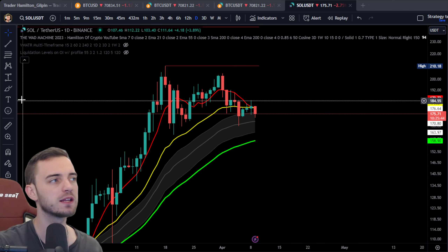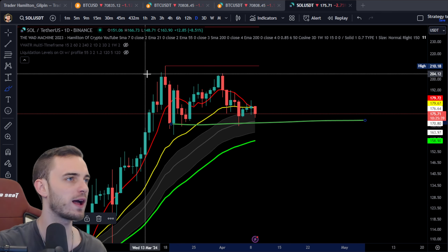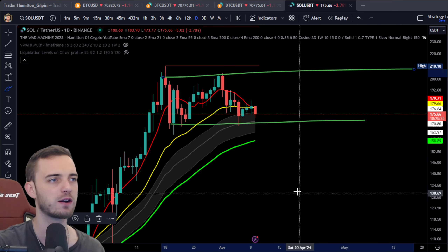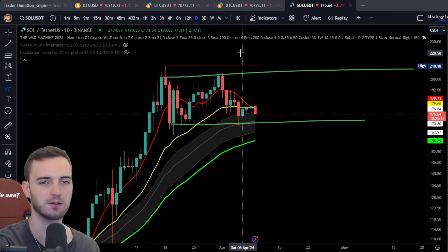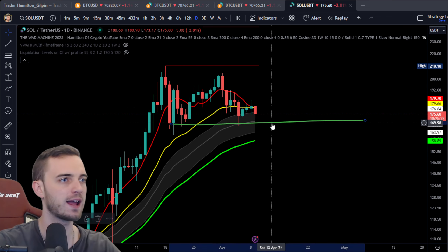So definitely something that we could probably call sideways and probably a little bit compressed right now as well. We do have this beautiful range coming through as I draw it in very neatly with this nice little paintbrush. Pretty clear range in play right now.